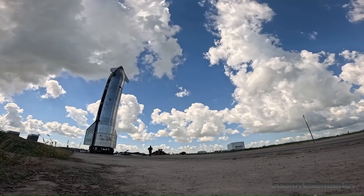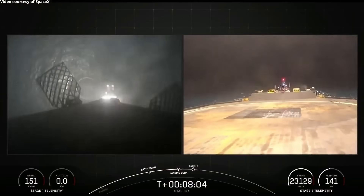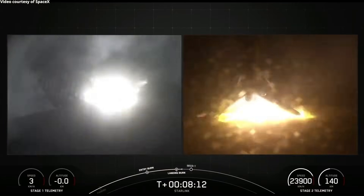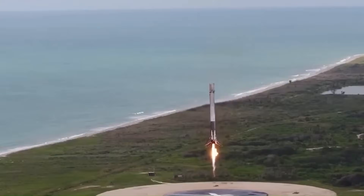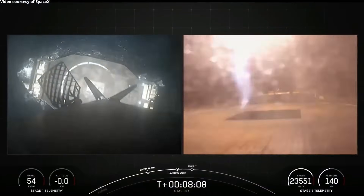One of the most surprising and important things SpaceX has ever achieved is landing rocket boosters on drone ships in the middle of the ocean. This idea sounded unrealistic when it was first proposed, but today it is routine. SpaceX has been doing this successfully with Falcon 9 boosters for nearly a decade, and it completely changed how orbital rockets are operated.